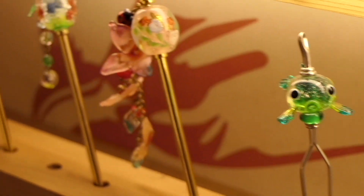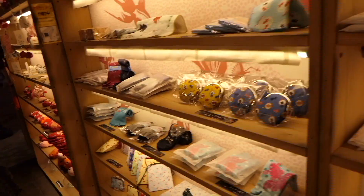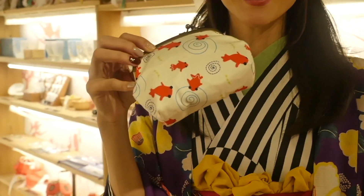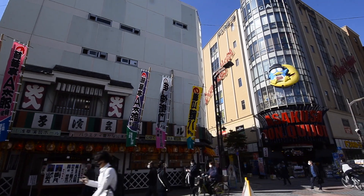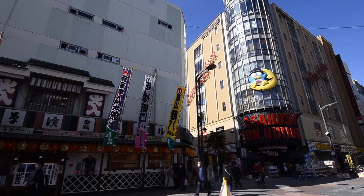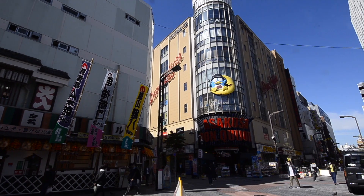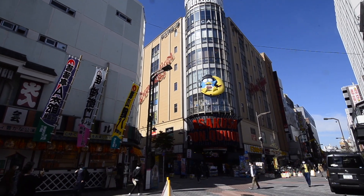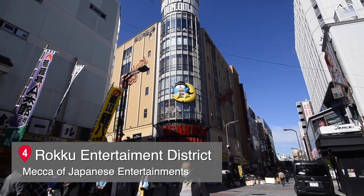There are varieties of goldfish motif souvenirs too! Walking through Nishisando shopping street and going one block, we get to the Rokku Broadway street. Turn left and proceed — this area is called Rokku. Spot 4: Rokku Entertainment District.